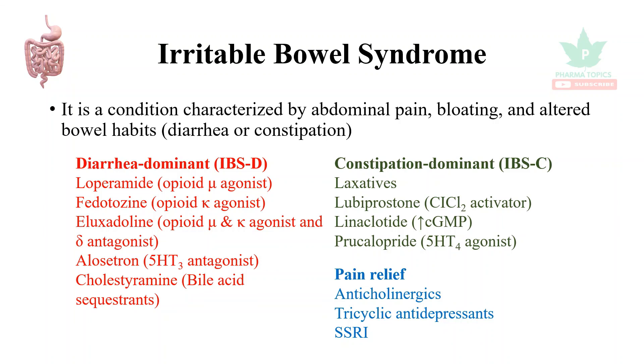That is a brief overview of the drugs used in inflammatory bowel disease and irritable bowel syndrome. I hope this video will be useful for you — thank you for listening, happy learning. Kindly share this with your friends and subscribe to our Pharma Topics channel.